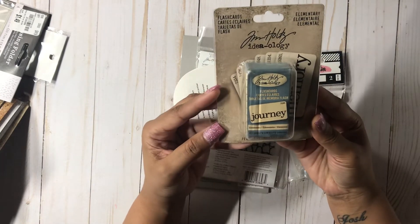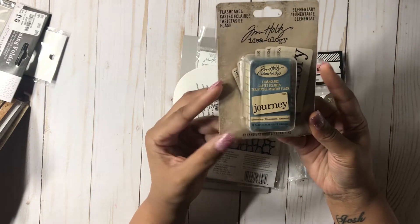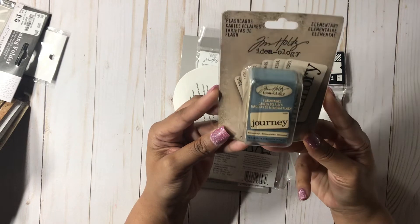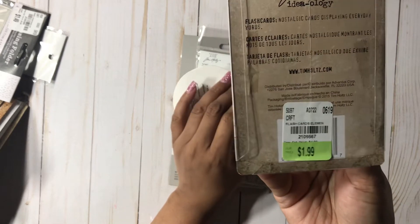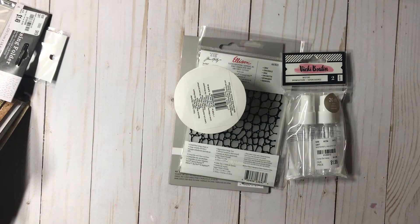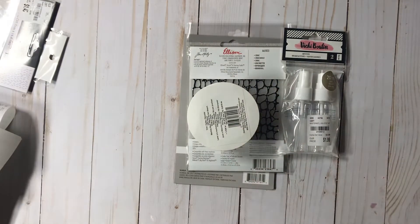The next thing I picked up was these flashcards by Tim Holtz. I saw Miss Lila here on YouTube — she had shared these in her haul — and I saw them and I was like, these are so super cute. I couldn't wait to get my hands on these and they were $1.99. My store actually had a lot of the Tuesday morning items, but I'm not really a big fan of everything Tim Holtz. I did pick up a few of the things that I am a fan of.